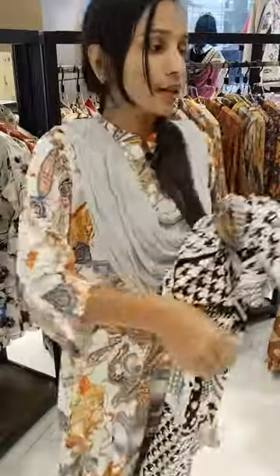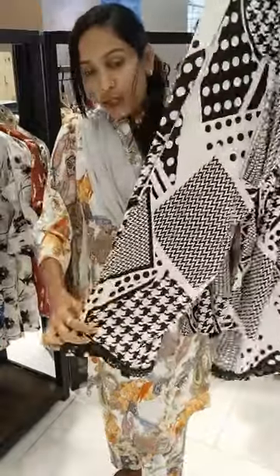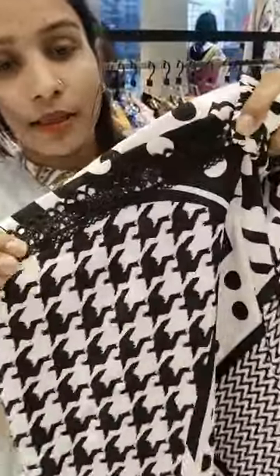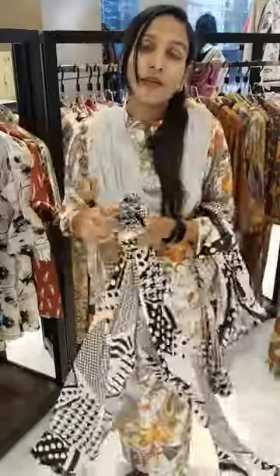This dress is very beautiful, very gorgeous. The size available is 38 to 44.